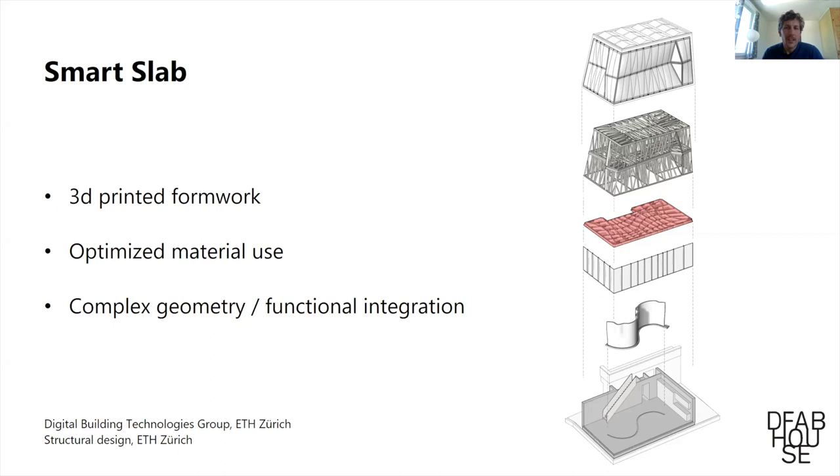The rest of the building was prefabricated with very different technologies. The smart slab was built on top of the mesh mold wall — also a concrete element, but using 3D printing technology for the formwork. Since directly printing a part of this size wasn't viable given material properties, the decision was made to print the formwork and transfer the benefits of 3D printing to a precast element: more control over geometry, optimized material use, and more complex geometry at roughly the same cost as a simpler element.